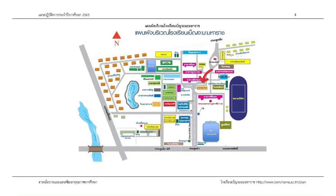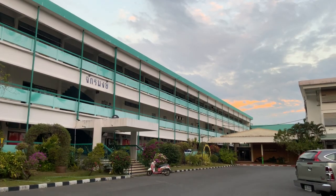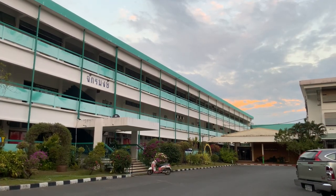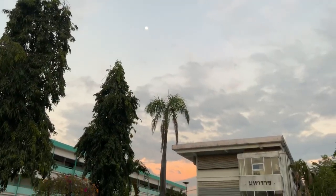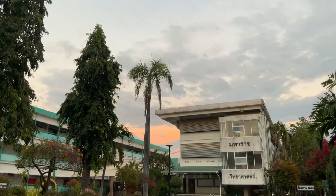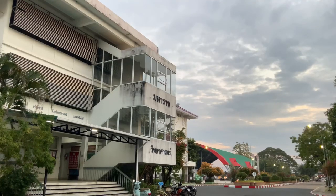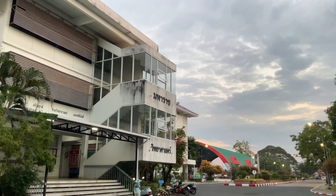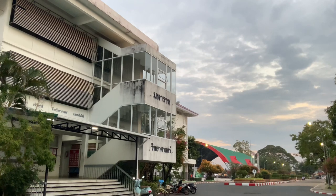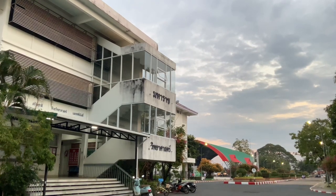After walking a bit further, we will see Chakrapong building, or building 1. Chakrapong building is a school building for students of the YSP project, or Young Scientists Program. After walking a bit, we will come across the Maharad building. Maharad building is a building for the science group and a learning building for SMT students, or the Enrichment Program of Science, Mathematics, Technology, and Environment.